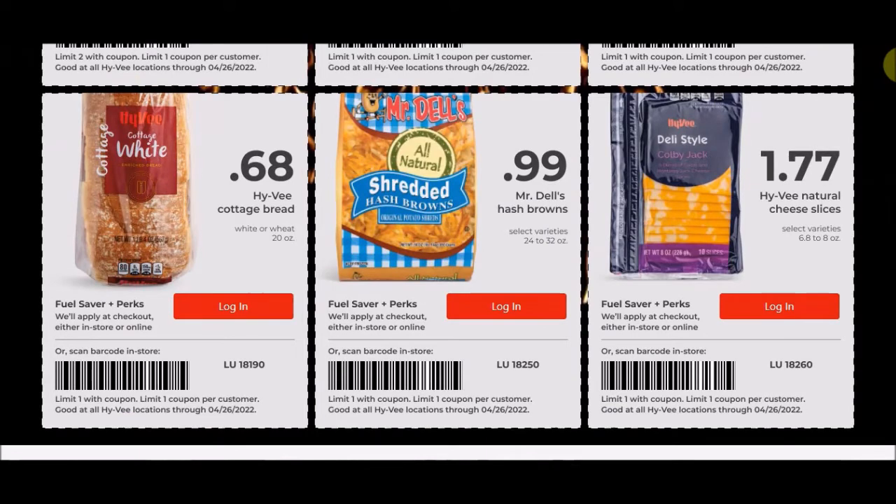We have the Hy-Vee Cottage Bread, white or wheat, 20 ounce loaf, for 68 cents a piece with a limit of one. You guys could freeze these. This is definitely a rock bottom price for me — 99 cents is when I try to buy bread, but if I get it under that I definitely try to buy extra loaves. We can sometimes get them for 50 cents depending on the brand.